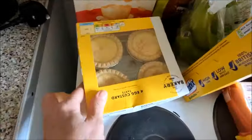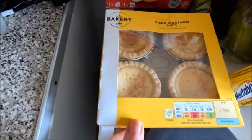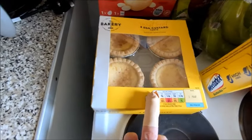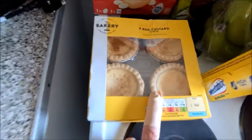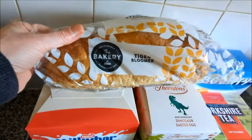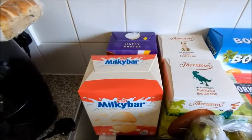I haven't had these in ages — the Asda bakery sweet treat full egg custard tarts. I love these, they're really nice. Then I got a tiger bloomer, fresh one — it's nice for toast.